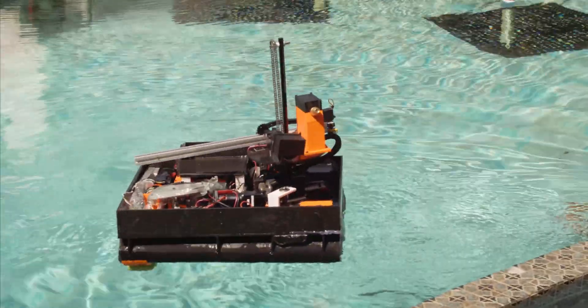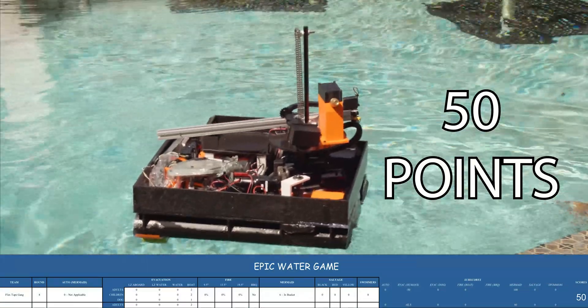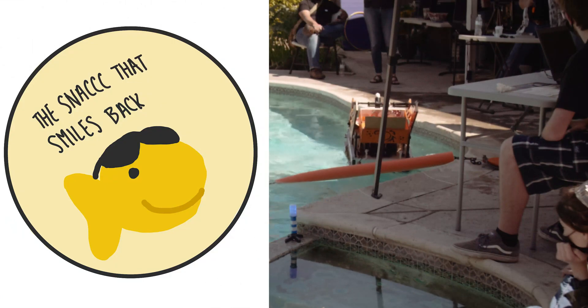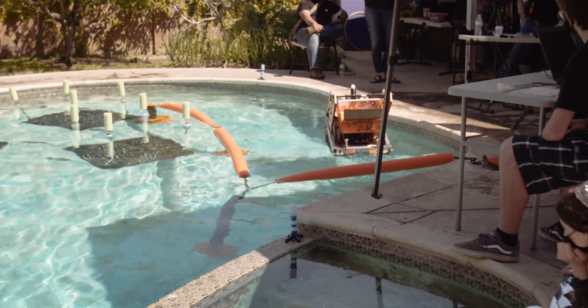That whistle signals the end of the match and Flex Tape Gang come out with a respectable 50 points. Next we have Team Goldfish, and Goldfish is off and swimming.